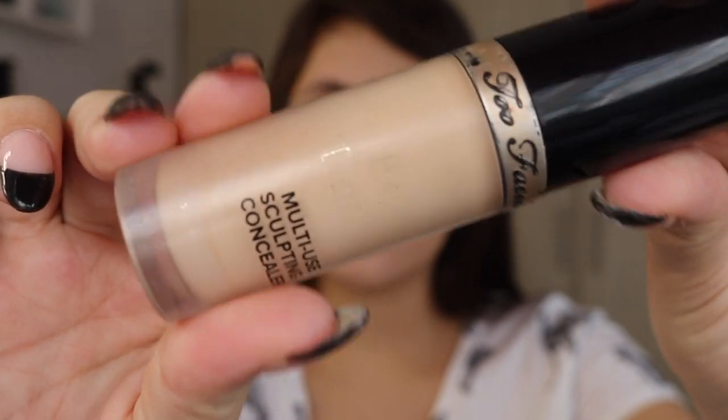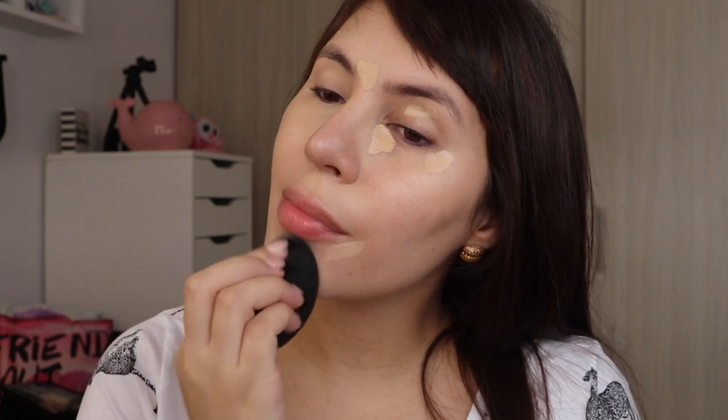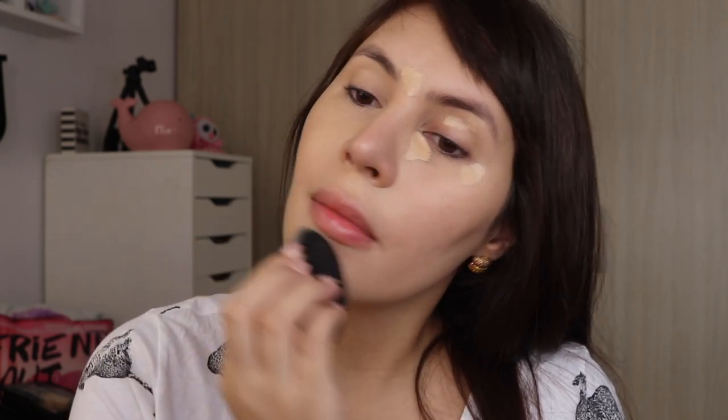For concealer, I love the NARS Radiant Creamy and the Tarte Shape Tape, but the one I chose gives you a lot more product for your money and is similar enough to the NARS. The shade I'd pick is almond. It has great coverage — a huge bottle — and it works for pimples, hyperpigmentation, and under the eyes. I applied it, let it sit a while, then blended for maximum coverage.